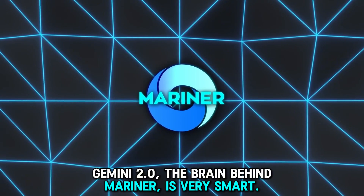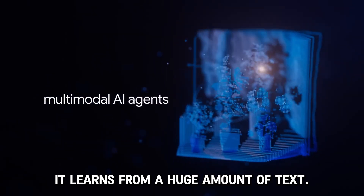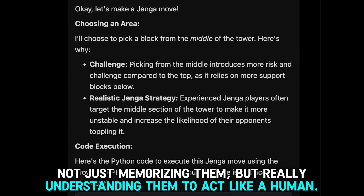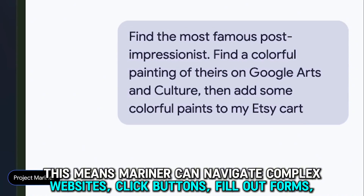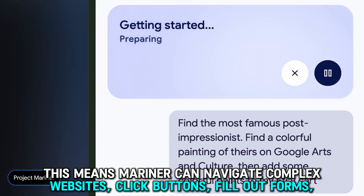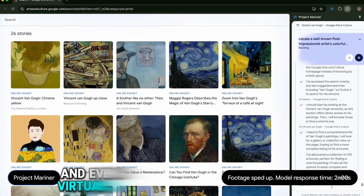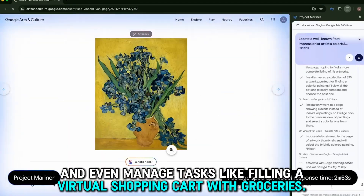Gemini 2.0, the brain behind Mariner, is very smart. It learns from a huge amount of text, pictures, and sounds — not just memorizing them, but really understanding them to act like a human. This means Mariner can navigate complex websites, click buttons, fill out forms, and even manage tasks like filling a virtual shopping cart with groceries.